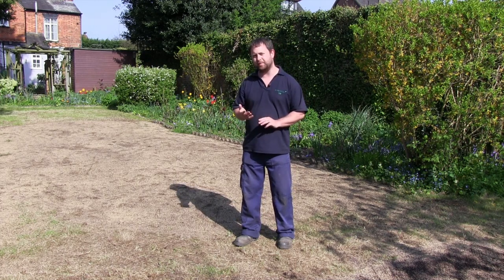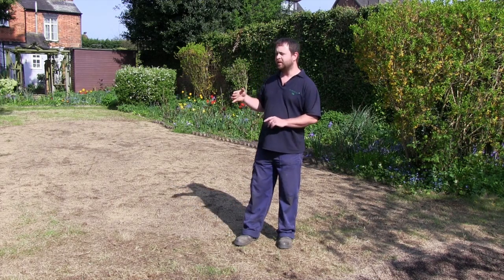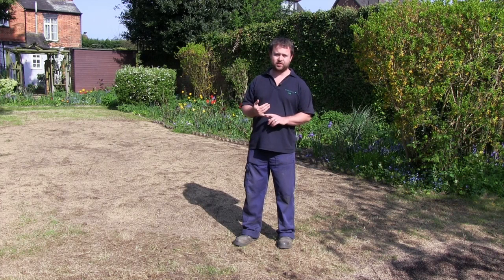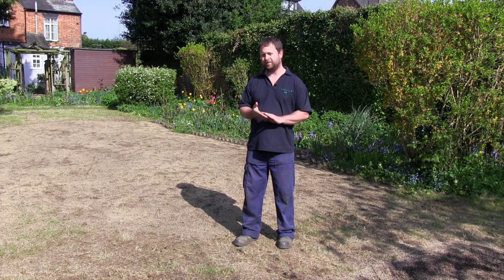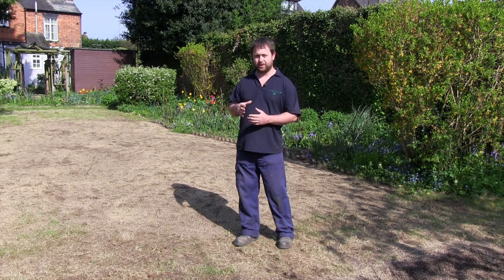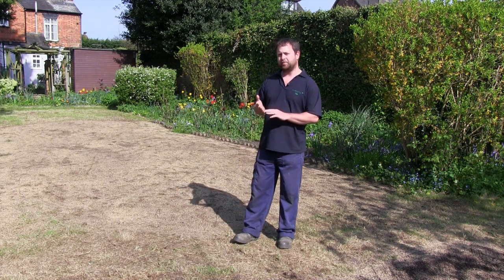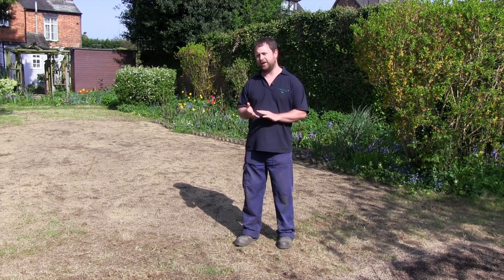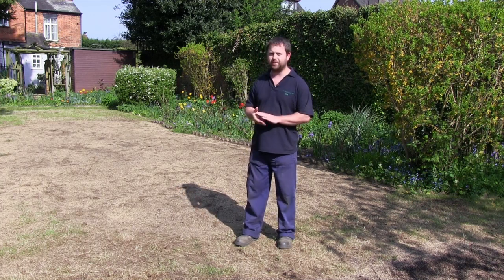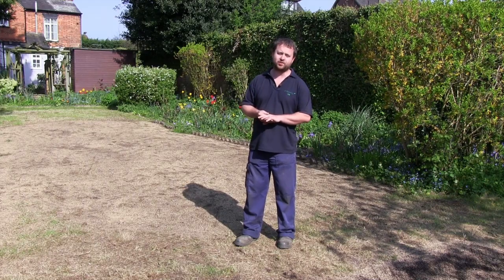I'll pop back in a couple of weeks time just to have a look and make sure that it's germinating as it should be. Once the seed's germinated and once it's been given its first cut, that's when we'll start looking at regular weeding, regular feeding, and we'll also put this customer on a program where we'll carry out a regular pesticide treatment as well. So hopefully in the future he won't have an issue with chafer grubs like he did last year.